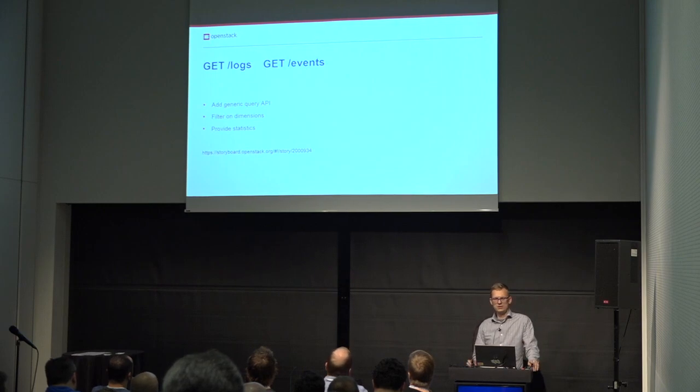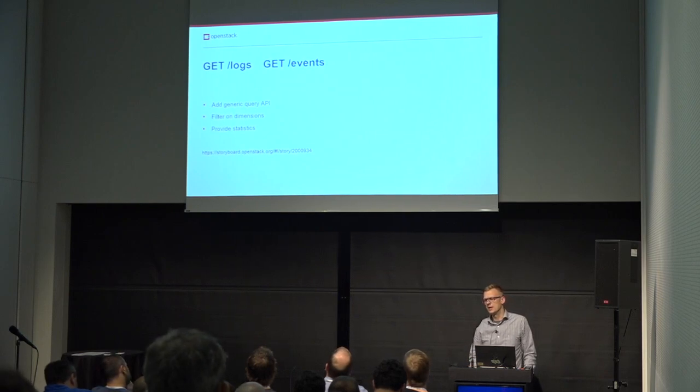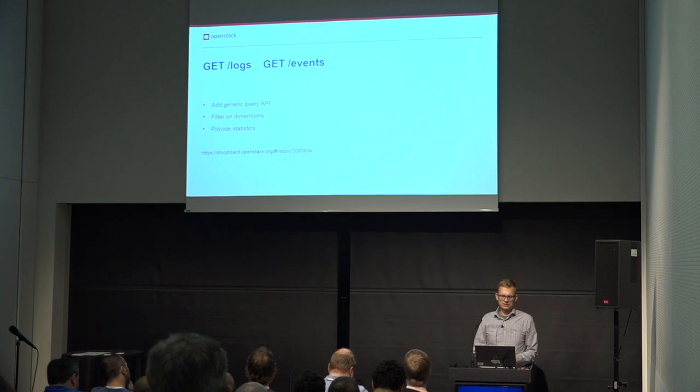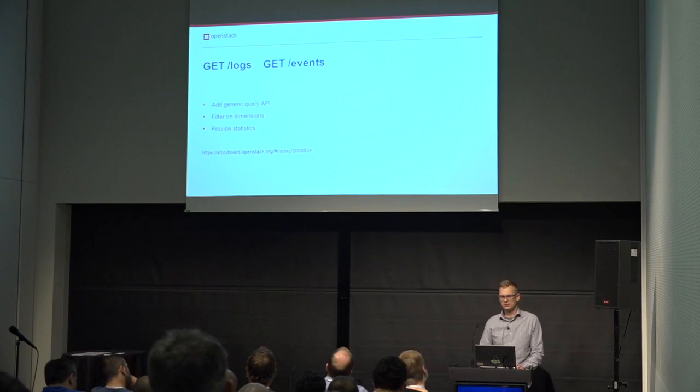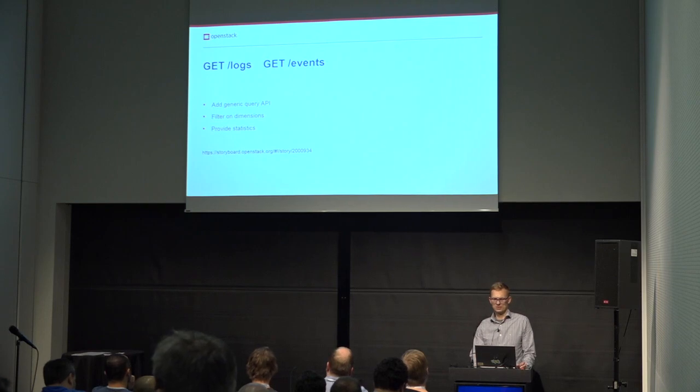Currently the logs and events API only provides a POST method, so you can only send payloads. For visualization we use Kibana with a plugin that provides multi-tenancy. The task we want to implement is to add GET methods to the endpoints so you can query logs and events in a generic way and integrate them in third-party solutions — for example, writing a Grafana data source for logs or events. The API will have basic filtering on dimensions and will provide statistics about the collected logs and events.